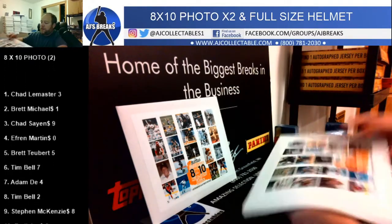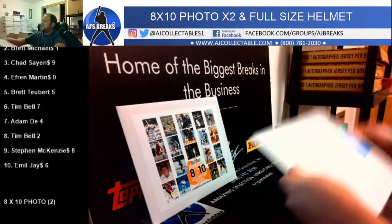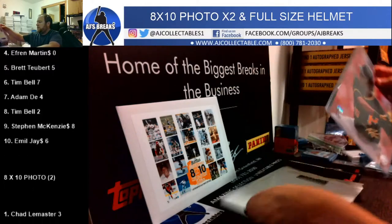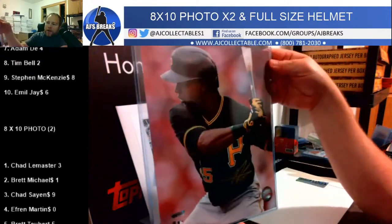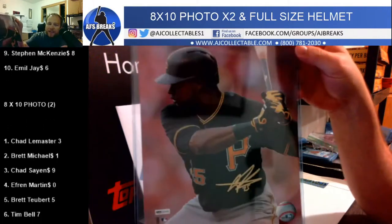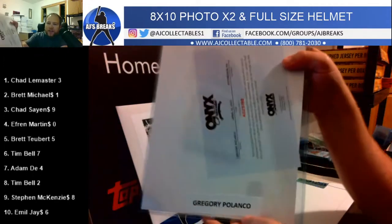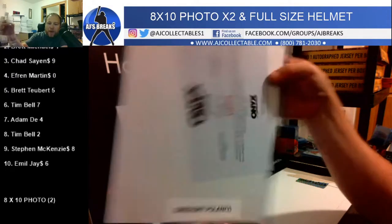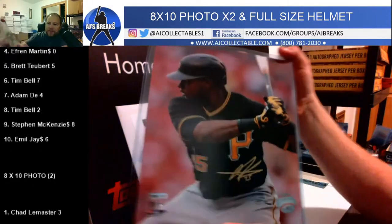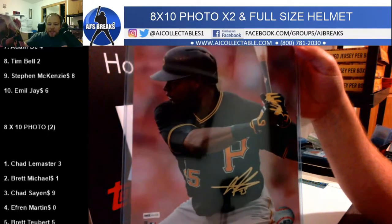The price will probably be higher next time, just so you guys know — but you got in at the right time. Good luck everyone. We got a Pittsburgh Pirate — last number is a five. That's going out to Brett Tybert. Gregory Polanco, Pittsburgh Pirates, last number in his jersey is a five.